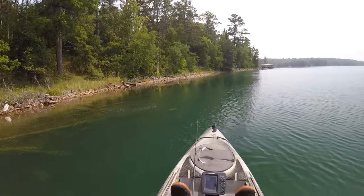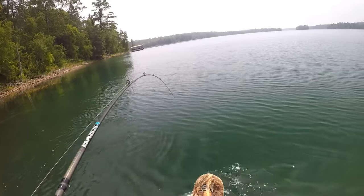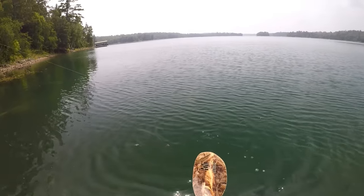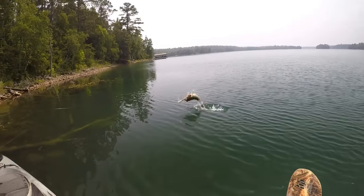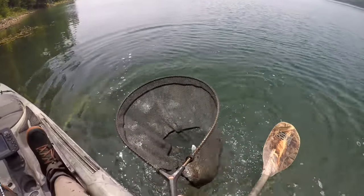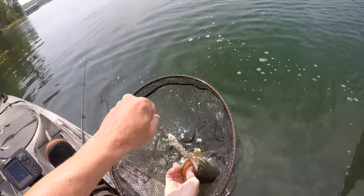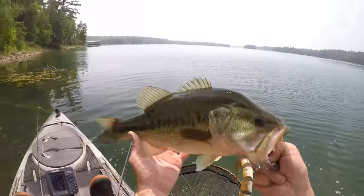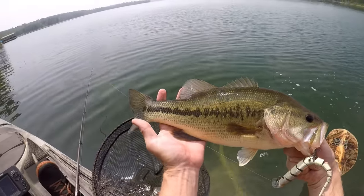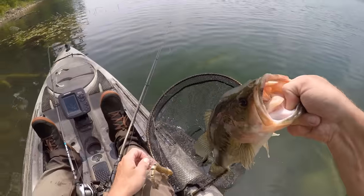Oh, there we go. It was waiting for something to jump up out of those logs. It's a largemouth! I didn't even know there were largemouth in this lake — well, that's a pleasant surprise. Look at that, what a beauty of a fish. Nice dark stripe on that guy. Came up and hammered the snake.